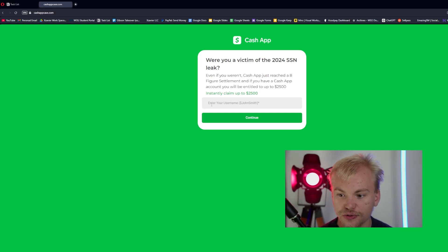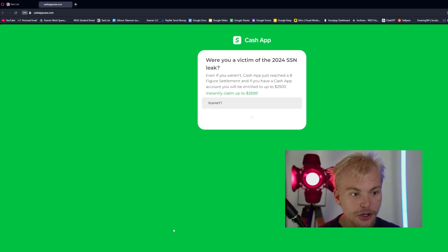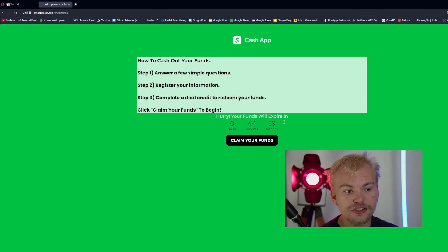All you guys need to do is just put in your cash tag right here, go ahead and click continue, and then if it takes you to this page, that means your cash tag is part of the lawsuit and you just have to click the claim your funds button and fill out all of the questions. I'm going to go ahead and include a link to CashAppCase in the comments down below, and you can also just put it in your web browser of choice — make sure to do that ASAP to claim those funds right now.